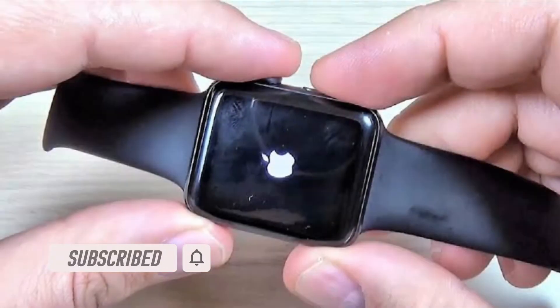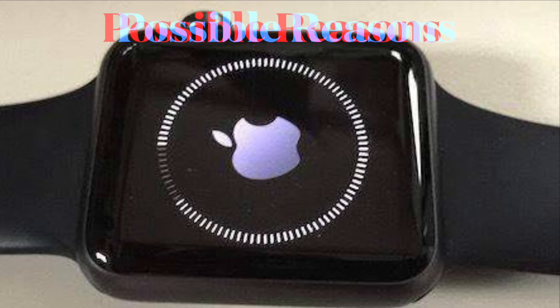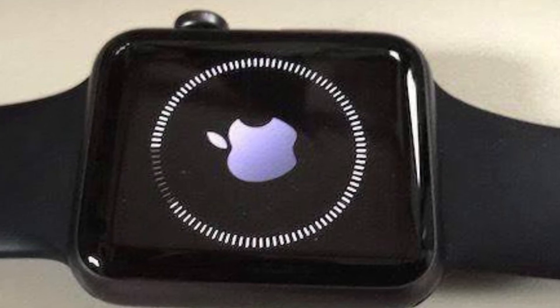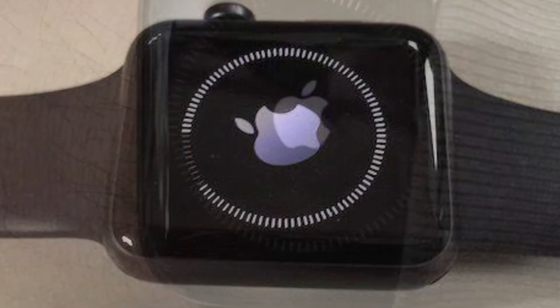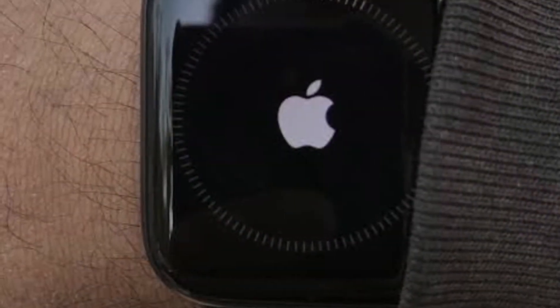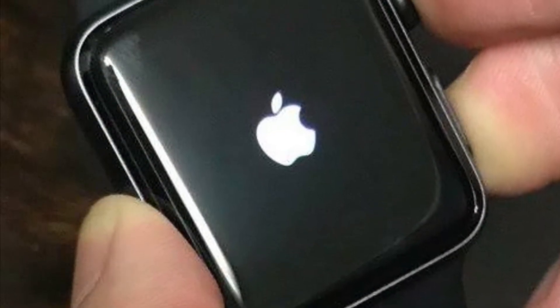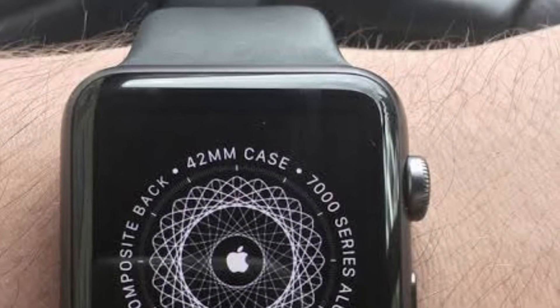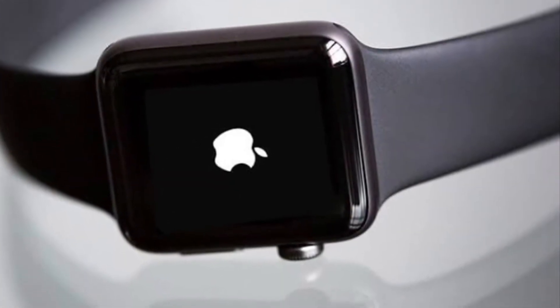Before exploring the viable solutions to troubleshoot the watchOS device, let's first dig into the possible reasons that caused the problem. There are a couple of major reasons why Apple's smartwatch gets stuck on the Apple logo. First and foremost, the problem occurs due to a failed software update. Second, clogged-up storage is also equally responsible for triggering this annoying issue. Apart from these two notable culprits, a random software glitch could be behind the problem as well.